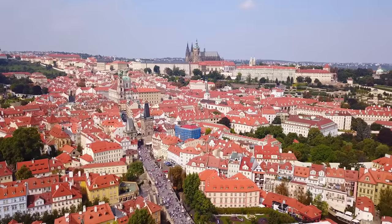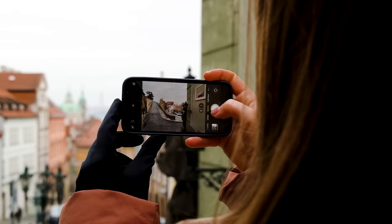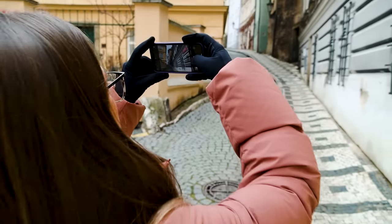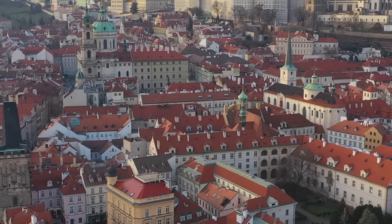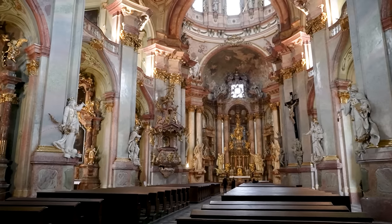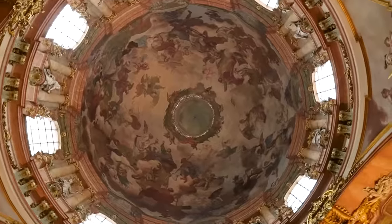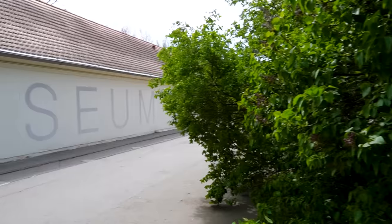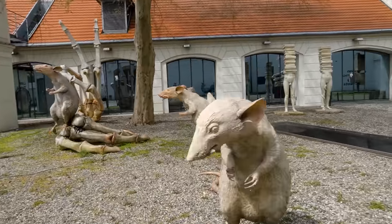Our third recommendation is a quiet little neighborhood called Malá Strana, also known as the Lesser Town, where every corner is photo-worthy. We recommend visiting four sites in the Lesser Town: Saint Nicholas Church, famous for its gorgeous frescoes that will make your head spin; and Kampa Island, an oasis of relaxation and art in the Lesser Town.